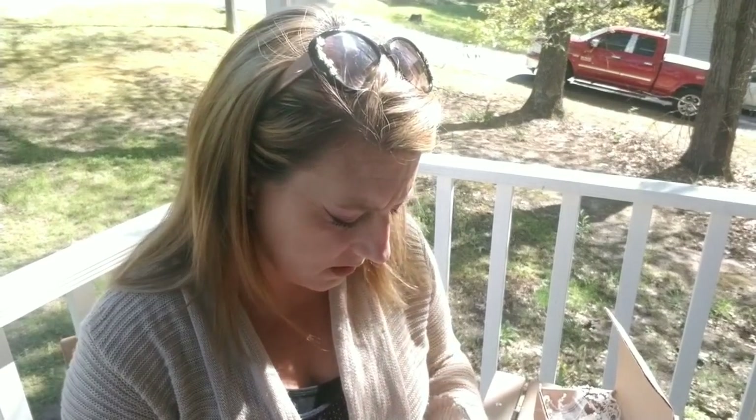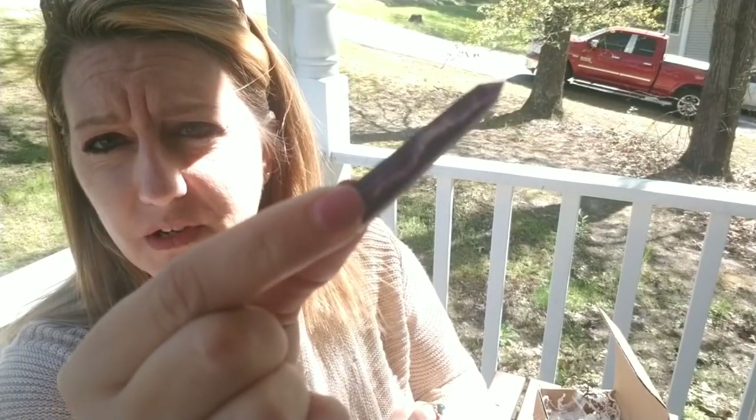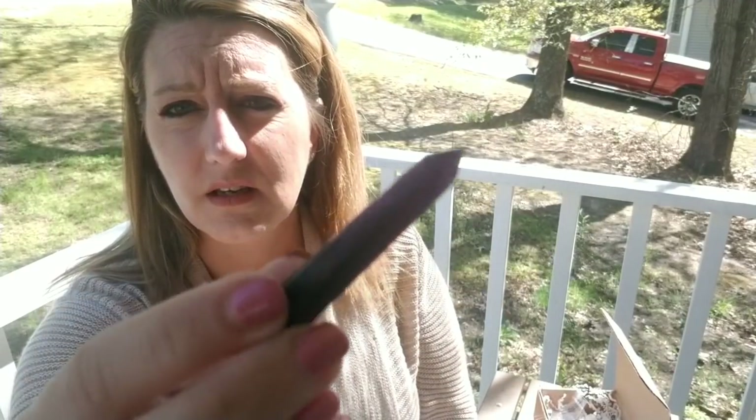Then we have rainbow fluorite — the most expensive thing in the box at a $9 value. I'm not loving this piece; it's very dark, almost black, with just a little bit of purple in it. This is what we'd call a point or wand. Most fluorite is green and purple; I found similar ones on Etsy for $6 to $12, but the other ones were much more colorful than this one, so color-wise it's not a great piece.